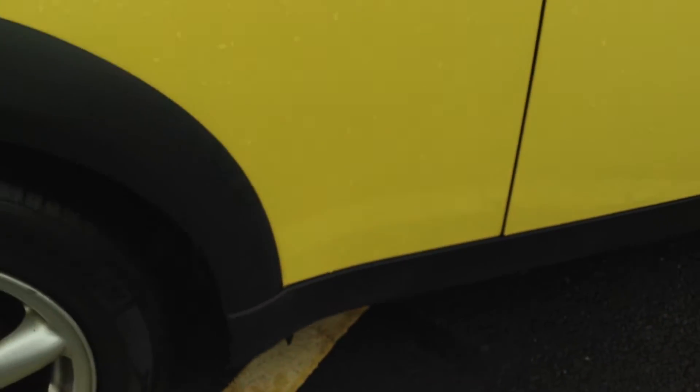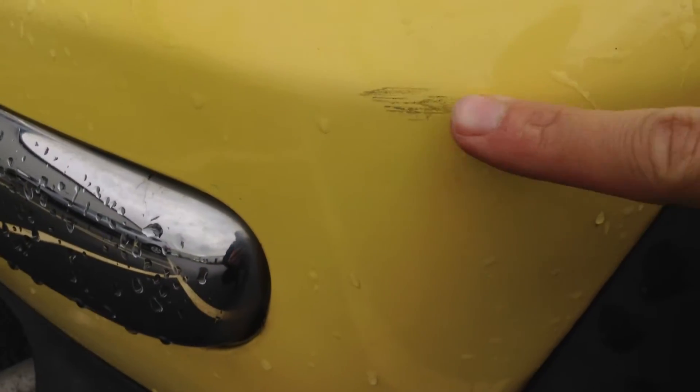Looking at the roof, I couldn't see any dinks, dents or anything to be reported. Moving towards the rear arch, again nice condition there. Right on the rear bumper corner, you can see there is a scuff mark.